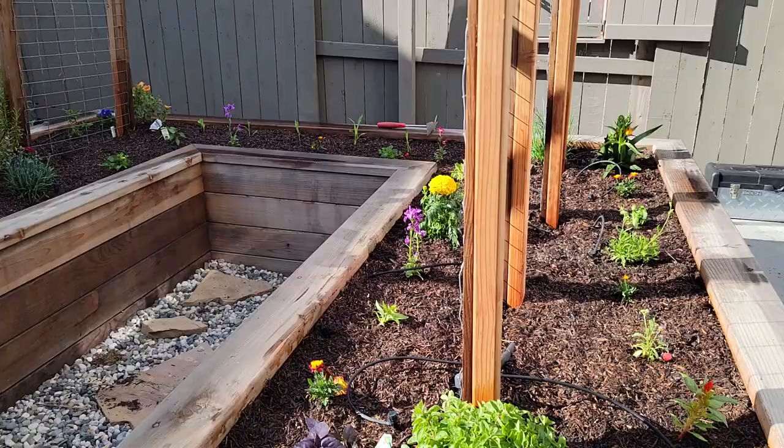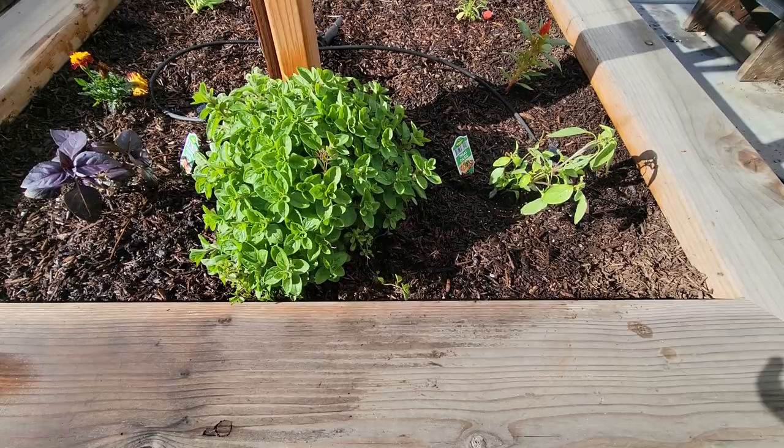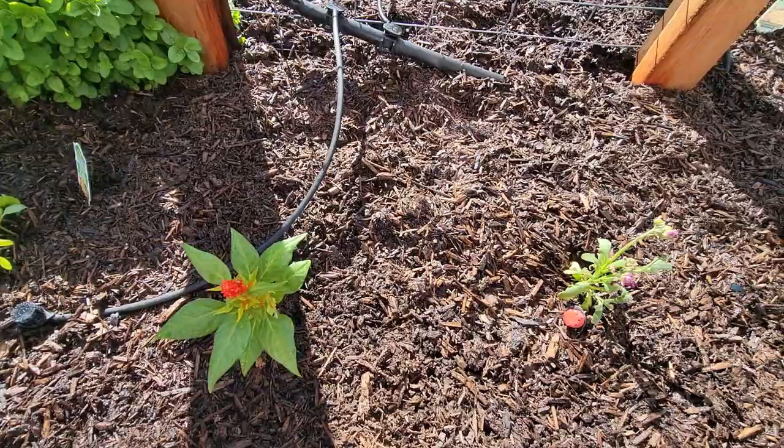Okay, April 1st, garden is planted — I've been waiting for this for a very long time, so here we go. Here is a raised bed garden. We have oregano that was here last year, Thai basil, and some flowers here in the front.